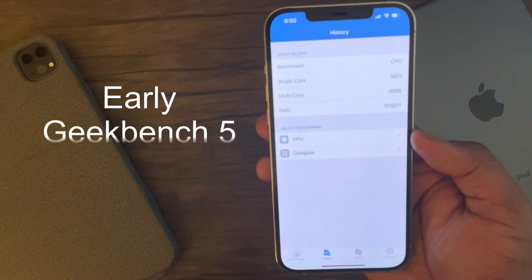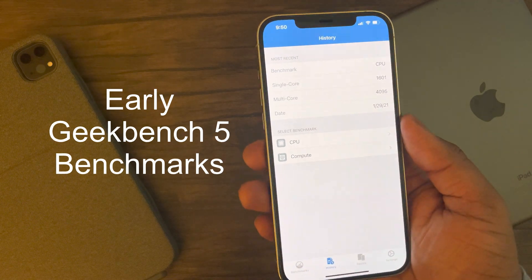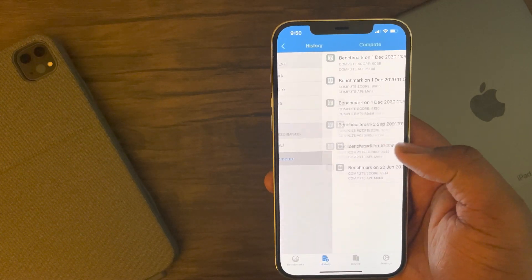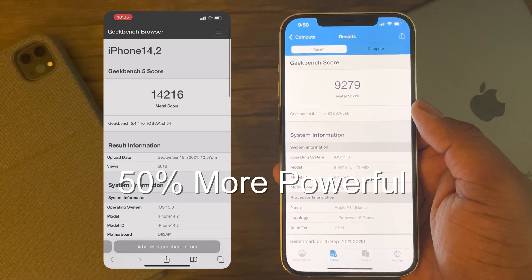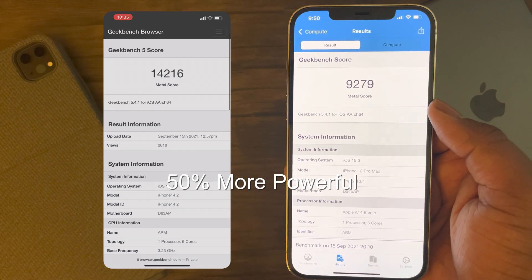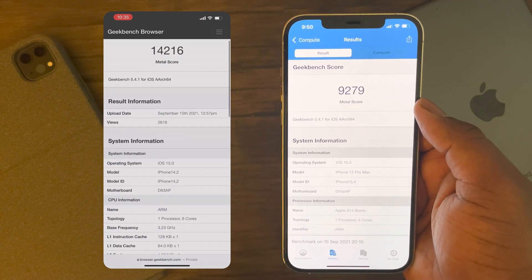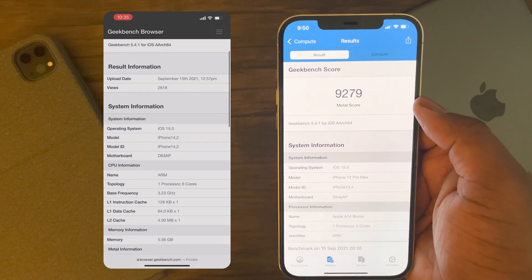Today, it seems we finally got to see some early benchmarks from Geekbench 5 in both CPU and GPU for the iPhone 13 Pro, as someone with access to an iPhone 13 Pro unit performed several Geekbench tests and uploaded to their website. Now let's start with the good. The iPhone 13 Pro is a little over 50% more powerful than the iPhone 12 Pro Max in GPU performance. As you can see, when looking at this Geekbench 5 GPU test, I scored a metal score of 9,279 with the iPhone 12 Pro Max, while the iPhone 13 Pro scores around 14,216 metal GPU score. This is absolutely impressive.